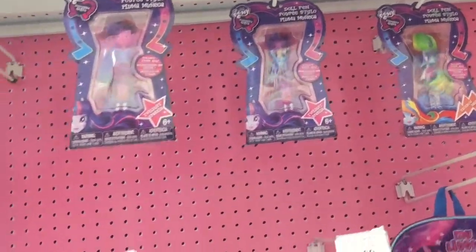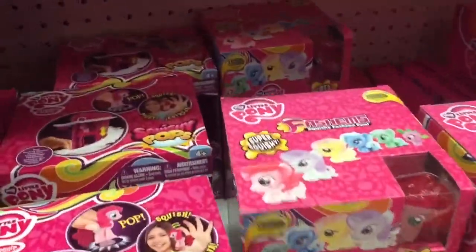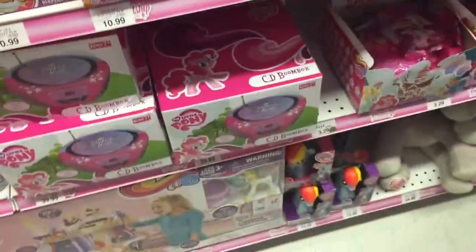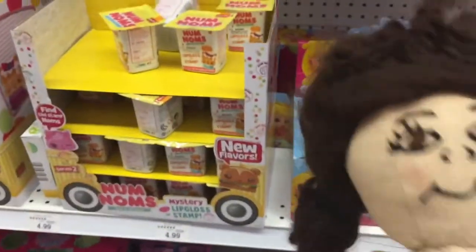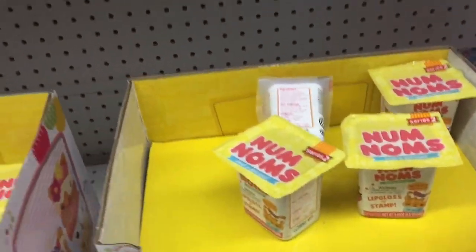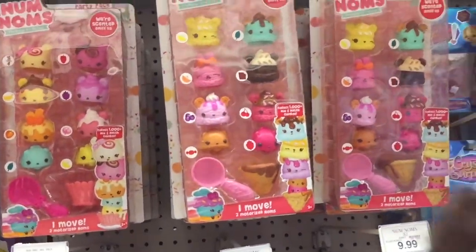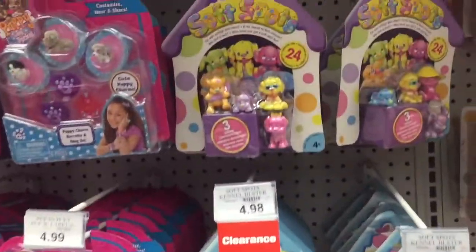Doll Pin — so cool! Look, they have some Fashion Mashems, so squishy, love it. Oh my gosh guys, I've been looking for these forever — I found some Nom Nom Series Two blind boxes! I'm totally gonna get some. And look, we got these Soft Spots.